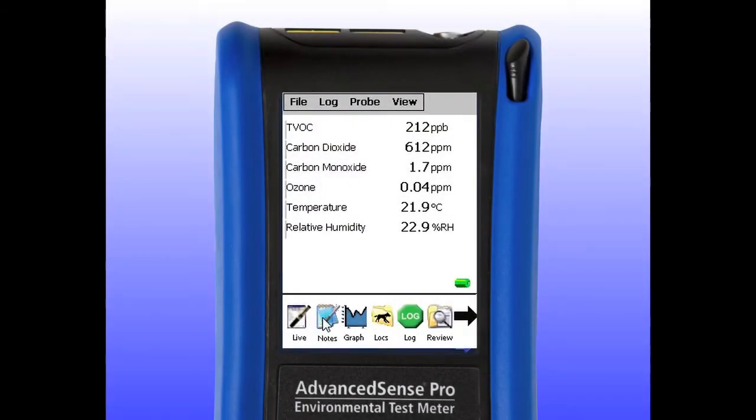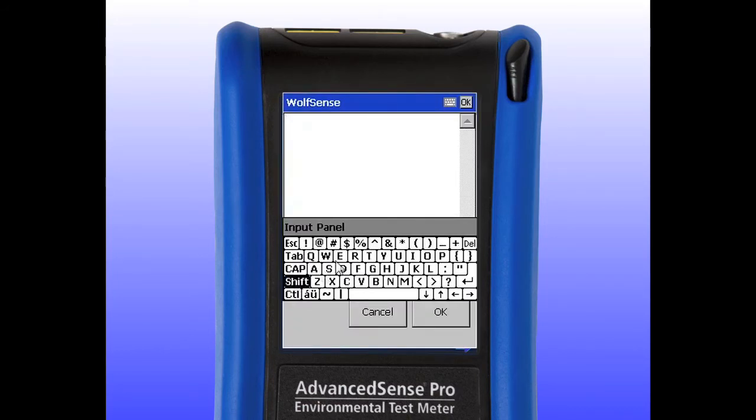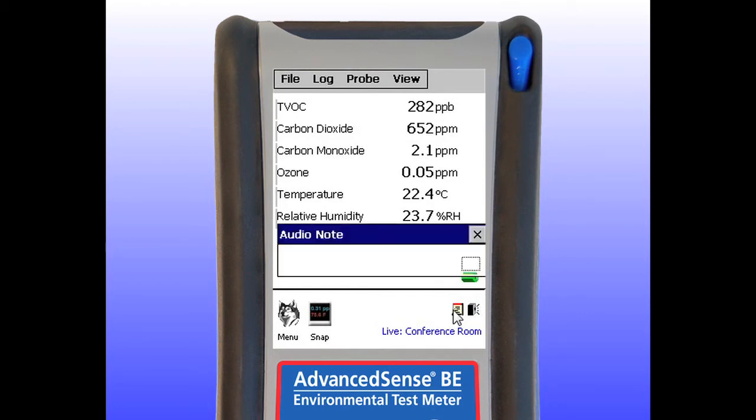Text notes make for highly efficient and reliable field documentation. Text notes can be viewed by anyone you share your data files with and can easily be copied and pasted into reports. Audio notes are an extremely efficient way to collect observations. Using the AdvancedSense Audio Record function, you or your technicians can interview occupants, workers, and describe on-site conditions.